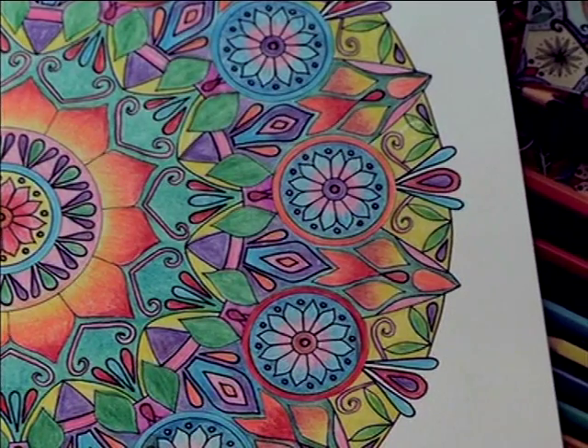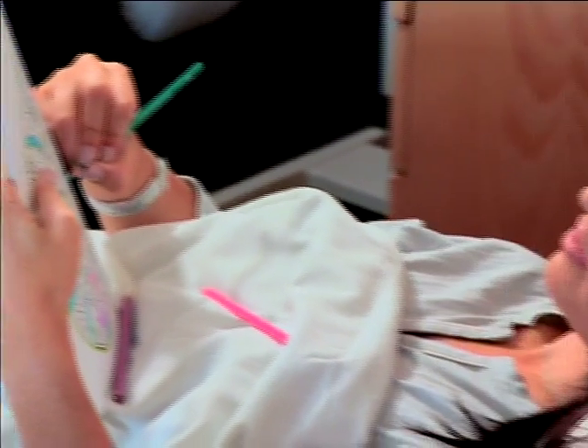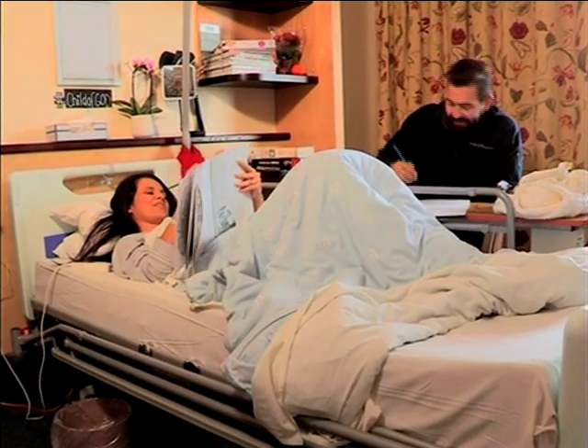Seven of the 10 best-selling books on a leading online shopping site are colouring books for adults, so it's no wonder more institutions are adopting art therapy in practice. It allows us to release our worries and go back to childhood — a simpler time when the world was simply filled with happy colours.